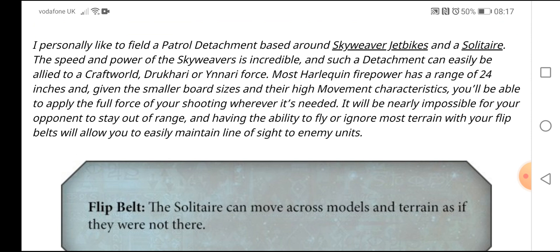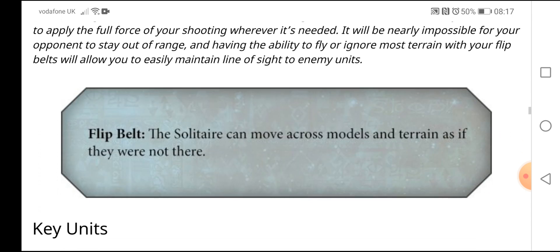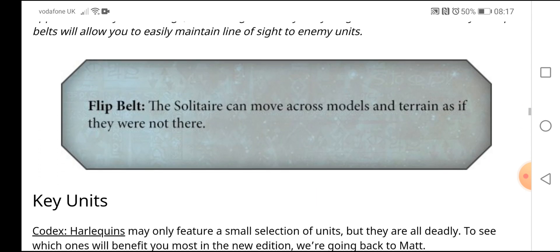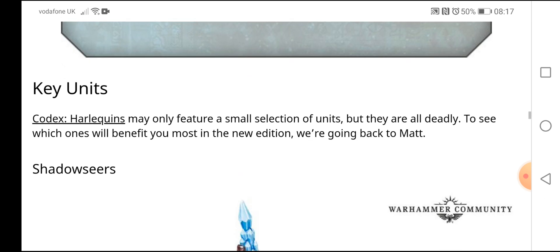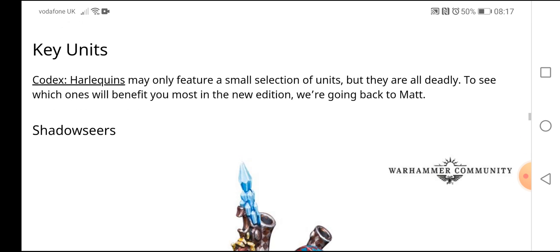It will be nearly impossible for your opponent to stay out of range. Having the ability to ignore most terrain with your flip belts will allow you to easily maintain line of sight on enemy units. The Solitaire can move across models and terrain as if it were not there.